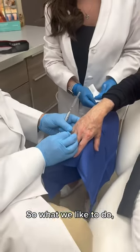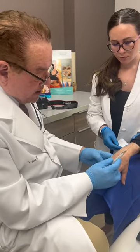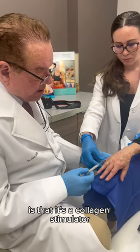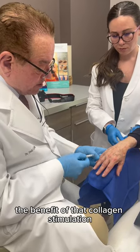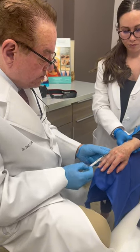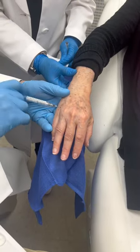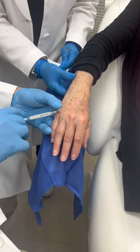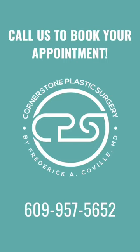What we like to do is not just restore volume. The nice thing about Radiesse is that it's a collagen stimulator. So her hands are going to get the benefit of that collagen stimulation and she will get thicker skin over the next few months.